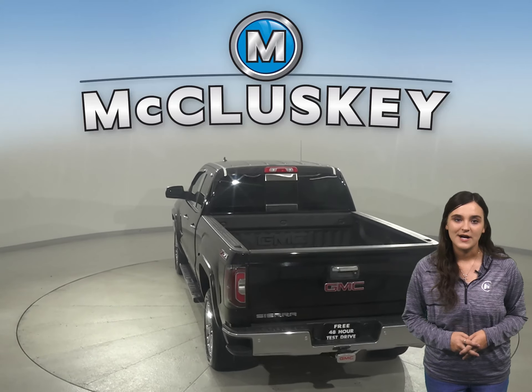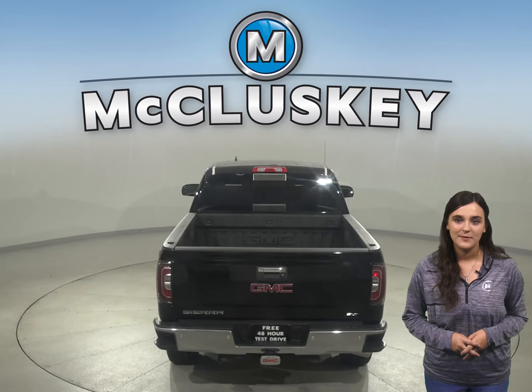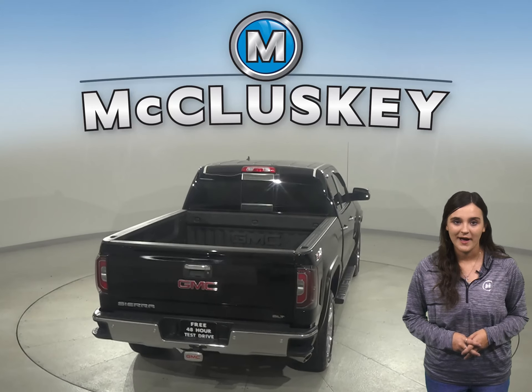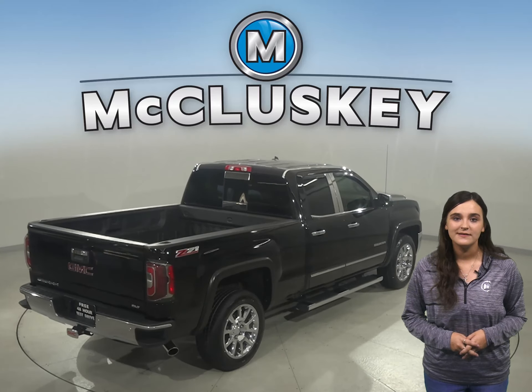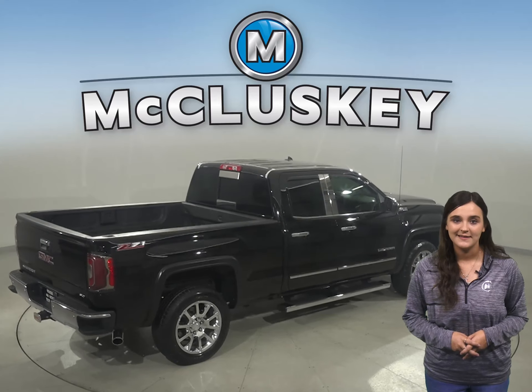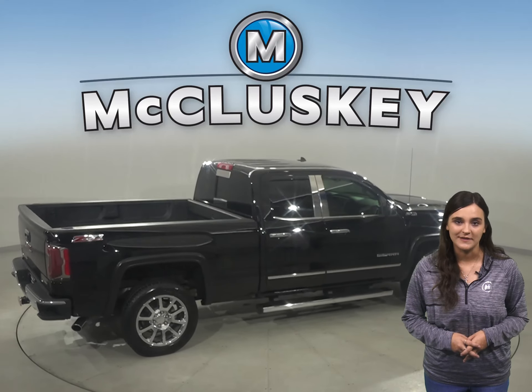This truck is four-wheel drive and also includes a backup camera, navigation, a tow package, and remote start. You'll be able to listen to a Sirius XM ready radio and any CDs through the upgraded Bose sound system.